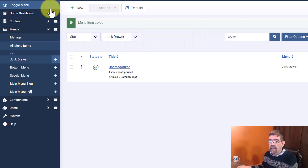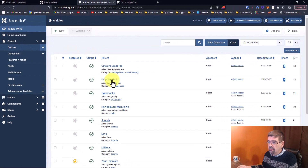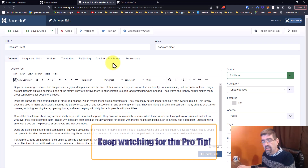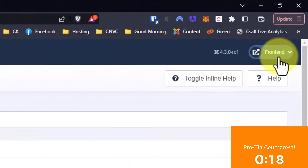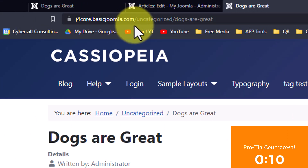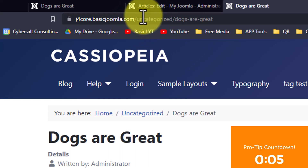Now we'll go back to Content > Articles. Here's our 'Dogs Are Great' article assigned to Uncategorized. I'll open it — there's no direct menu to reach it, but we'll use the front-end preview link from Regular Labs, which we saw last week. Look at that: there's an SEF URL now — 'uncategorized/dogs-are-great' — picking up the name of the link we gave.